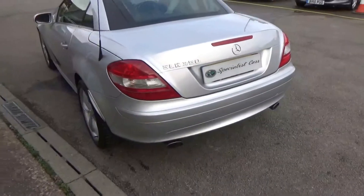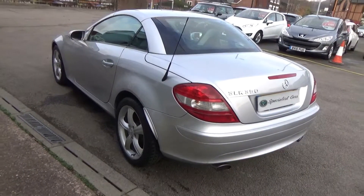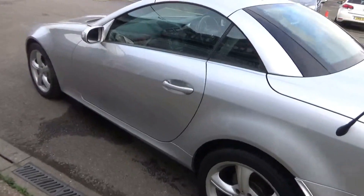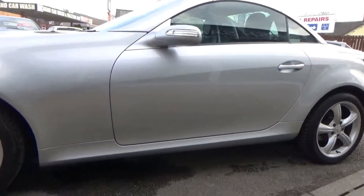Bodywork is absolutely beautiful — real credit to the previous owners. Only three owners in total, the last owner since May 2015. There are no nasty dents, scratches, or scuffs anywhere, and you have to remember this is a 2006 car. Just look at it — absolutely gorgeous all the way around.